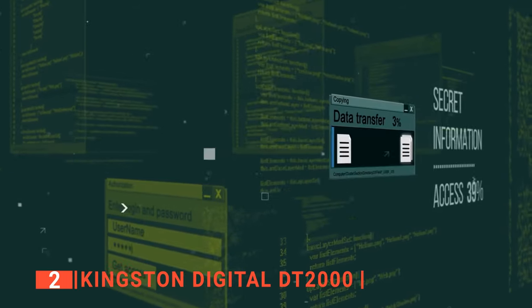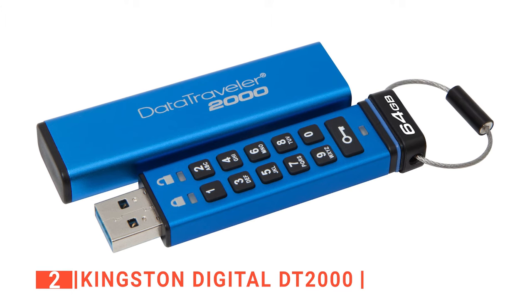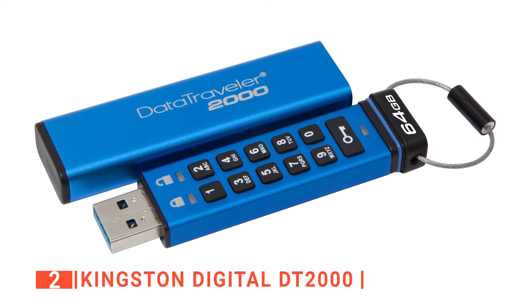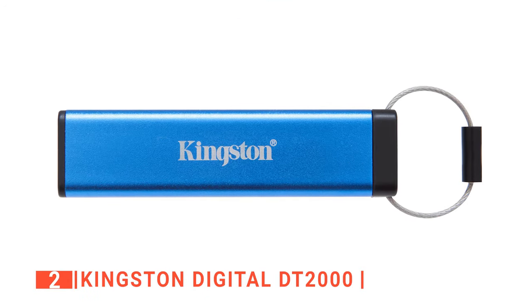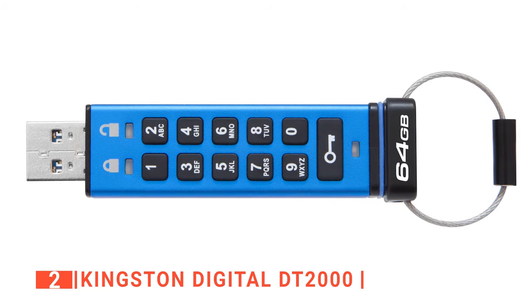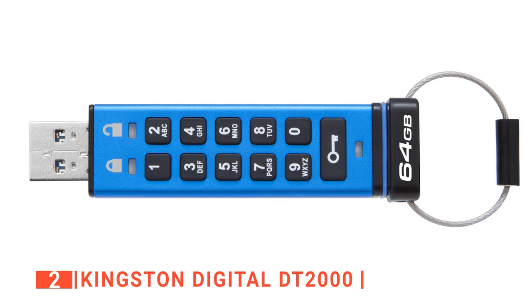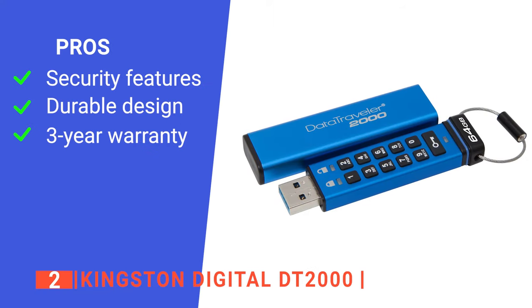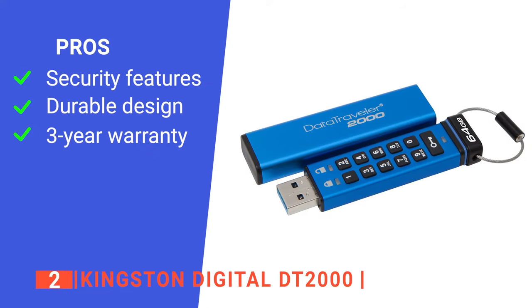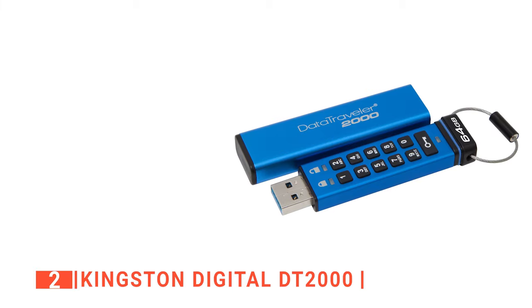Aside from the security measures, the fast transfer and storage speeds make this product worth considering. It is compatible with any USB 2.0 or USB 3.1 Gen 1 port device. The casing is not only durable — it is waterproof and dustproof. In addition, the DT2000 is certified by federal information processing standards to meet frequently requested requirements of corporate IT, so you know it's a flash drive you can rely on. Its pros are: the keypad and encryption features keep your files safe from intruders, it is waterproof and dustproof, and it comes with a 3-year warranty with free technical support.